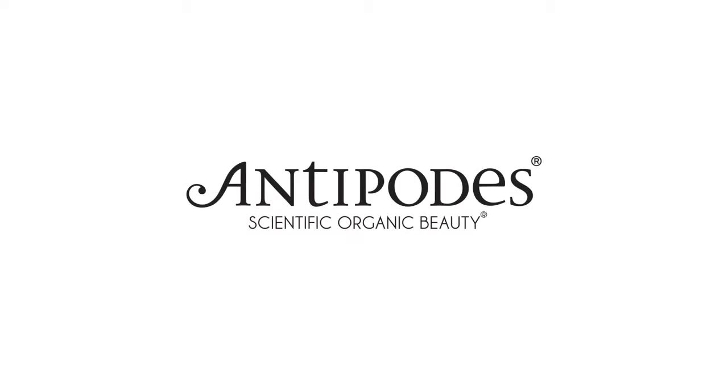Scientifically Validated Beauty Brand Antipodes is delighted to introduce a collection of dermatologically approved certified organic skin care products for sensitive and sensitized skin conditions.